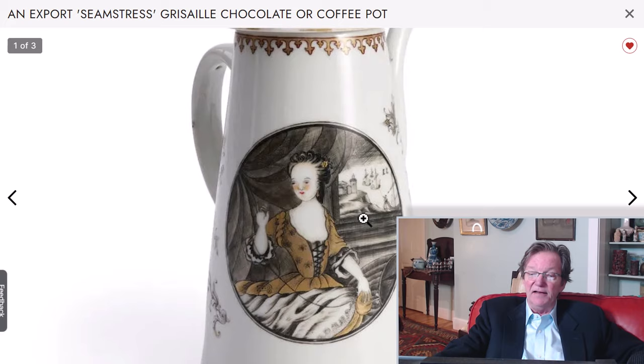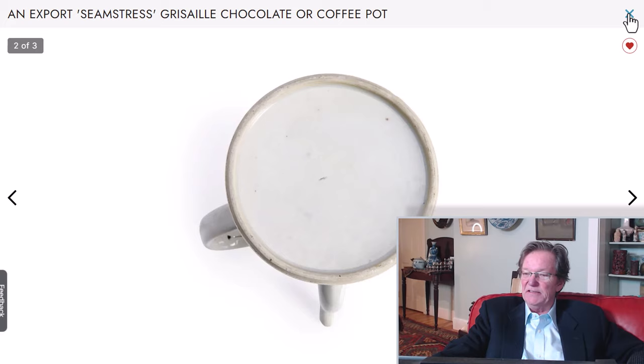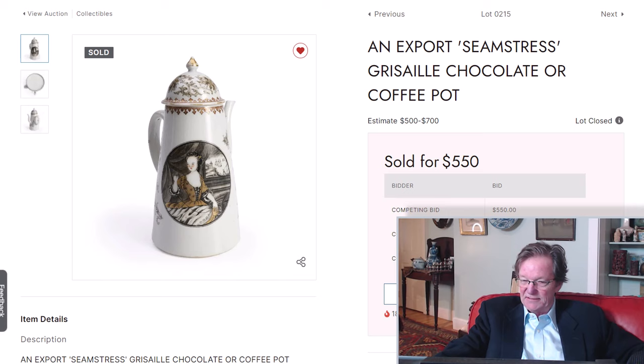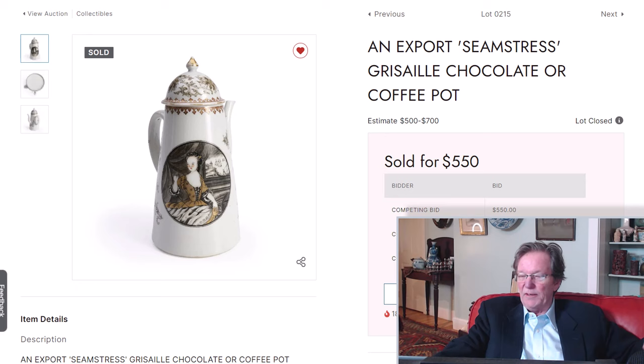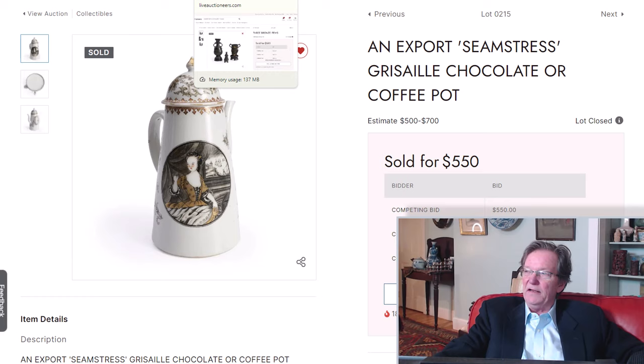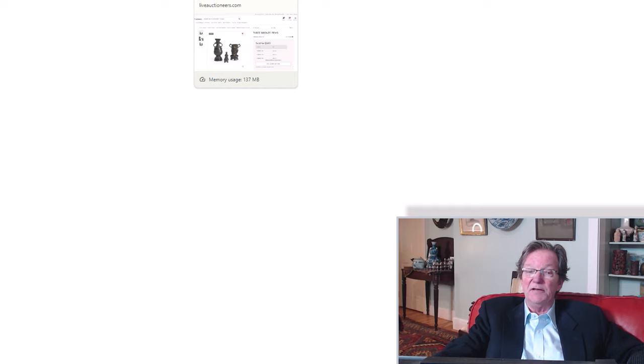This very nice grisaille-decorated 18th century China trade pot — the seamstress pot — you can see her with her needle and thread. These export pieces of this style are selling for such reasonable prices now: it went for $550 plus premium, about $800 all in. It's astounding they bring so little compared to the 1990s, when a pot like this was worth $1,800–$2,500. Some armorial pieces for the European market seem to be recovering, but in general export wares have really softened up in the last three or four years.